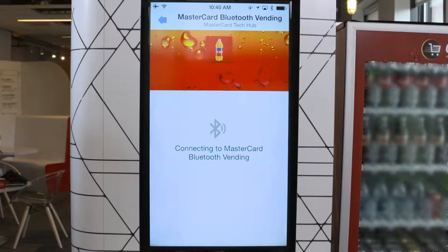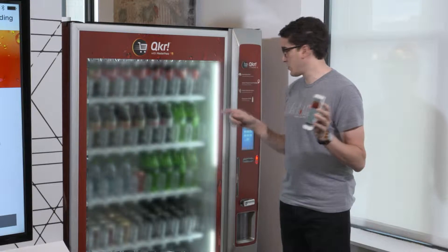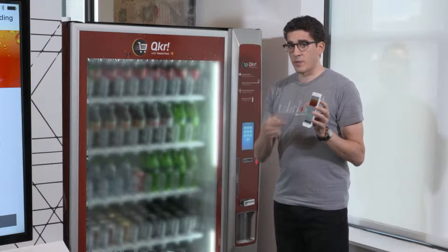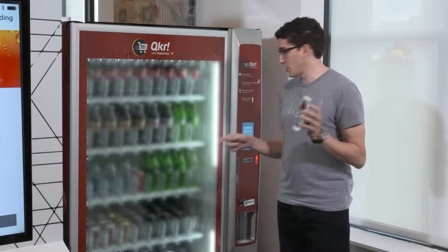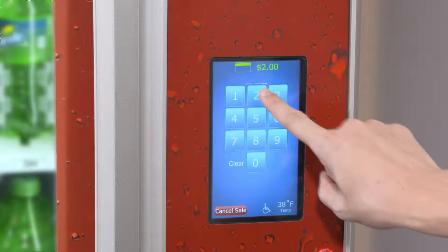I will tap on the Bluetooth vending, and then the phone makes a connection via Bluetooth to the vending machine. When my phone tells me to please make a selection, I go to the keypad and enter the item that I want. I'm going to pick 208.